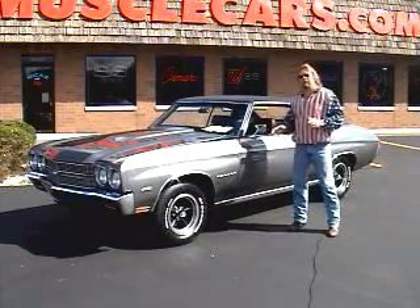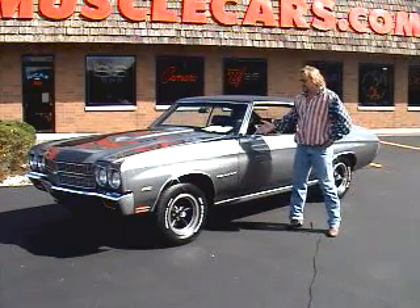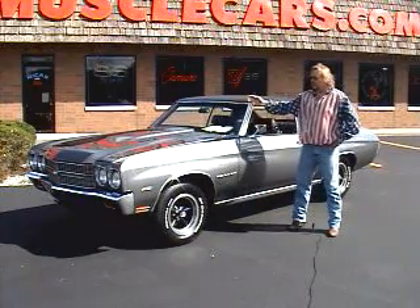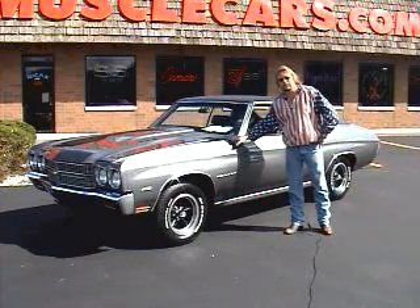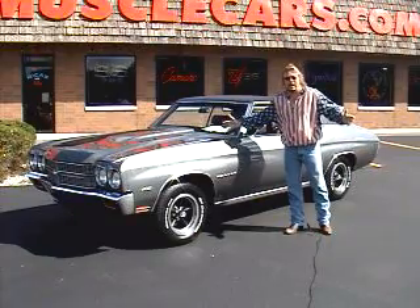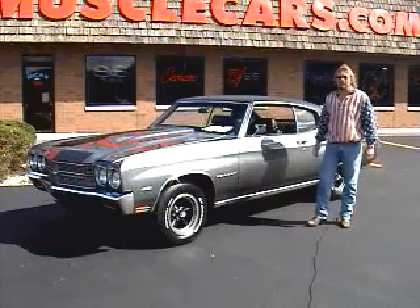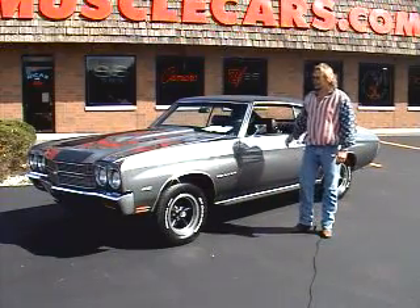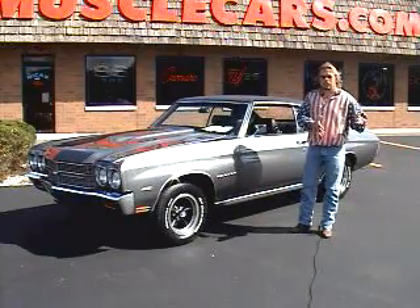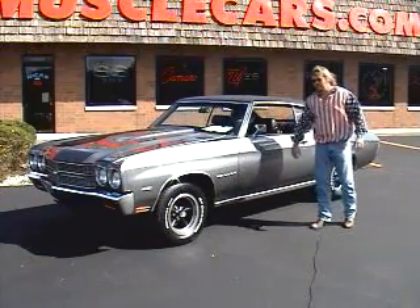We've worked on this car off and on for about the last 8, 9, 10 years. In the early 90s when we started the restoration, we had to put new fenders and a new hood on it. Back then I could buy these fenders for $150 apiece — these are NOS original GM fenders, now $2,500. The hood was $300 — also an NOS original GM part. A lot of the parts here are from original GM inventory that we were able to buy in the early 90s, which is nonexistent today.